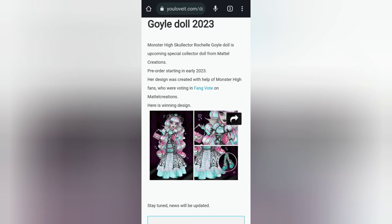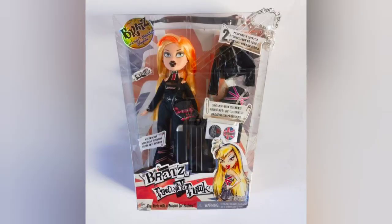For the Monster High Goyle doll in 2023 — they had a Fang Vote to choose which character comes back as a collector doll, and they chose Rochelle Goyle, which is great because she's very underrepresented in G3. I hope they keep bringing in new characters. I got the design from YOUloveit.com — go take a peek, it's also on their Instagram. I might actually dip my toes into the collector world to get that fancy doll.